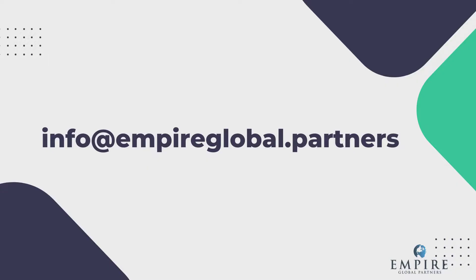Before we get started, I wanted to direct your attention to the email address here on the screen: info at empireglobal.partners. This is the best way to get in touch with us about anything we go over here today, and we love hearing from you. We welcome all questions and comments. They will come directly to our representatives who monitor this email 24-7, so I assure you that you will receive a reply to all of your questions quickly and confidentially.